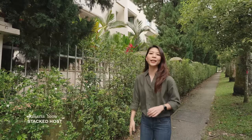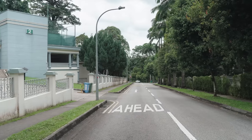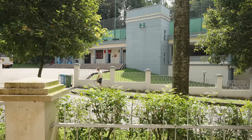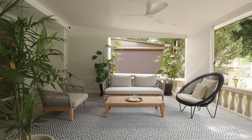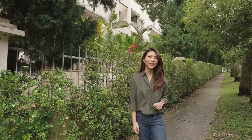Hey, it's Juliana from Stacked. Today we're at Swiss View. It's located in a quiet landed enclave and it's known for its accessibility, the low-density environment and its close proximity to nature reserves. So today we're here to take a tour of a three-bedroom home that's located in a condominium called La Suisse 2. So let's get right to it and begin this tour.